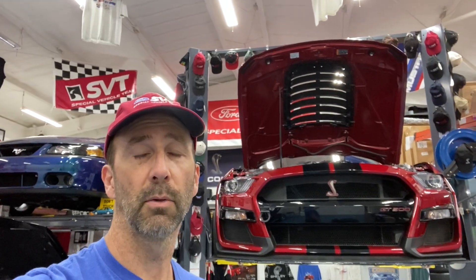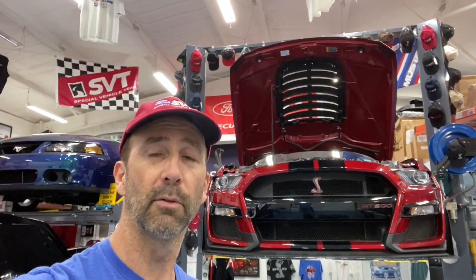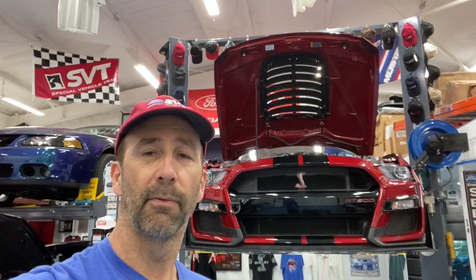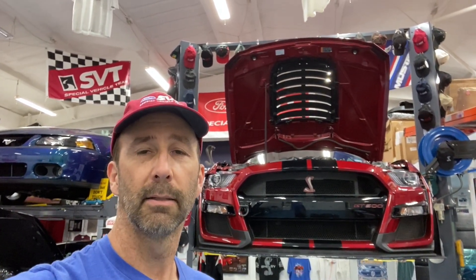What I tell people initially when they have issues with their transmission is to make sure their transmission fluid is full — these don't always come full from the factory. I'll put a link up top as to how to drain, fill, and check your transmission fluid. I did that after my two days at COTA; I drained it and filled it so I knew it was full. The over-temp issue followed me at Eagles Canyon.